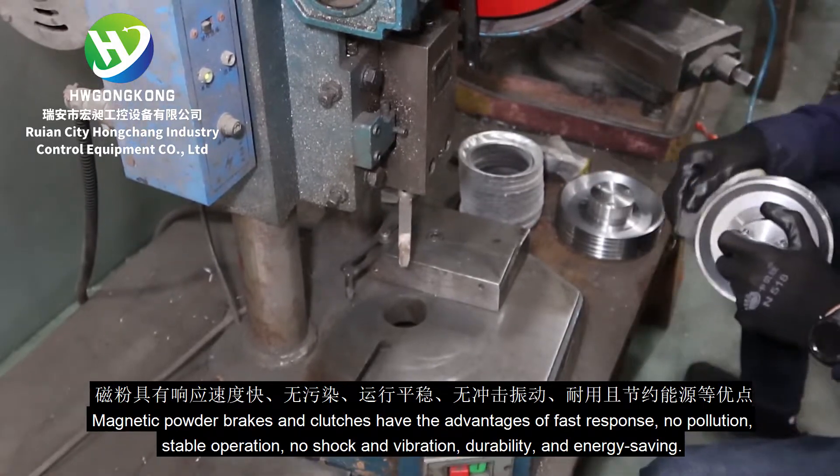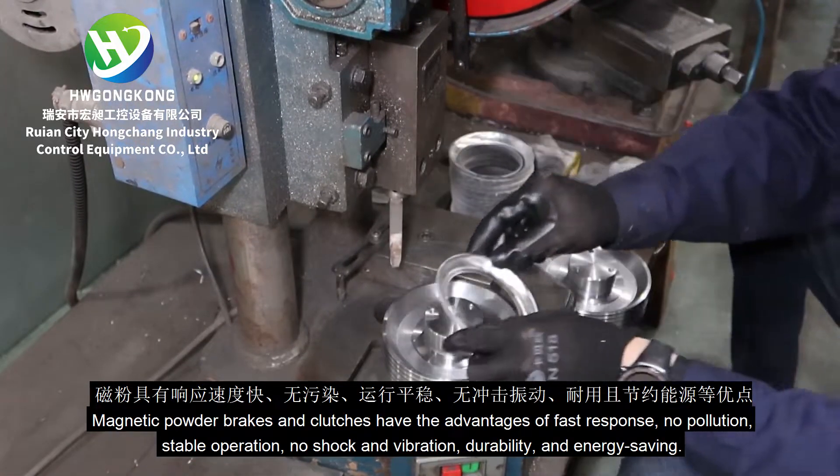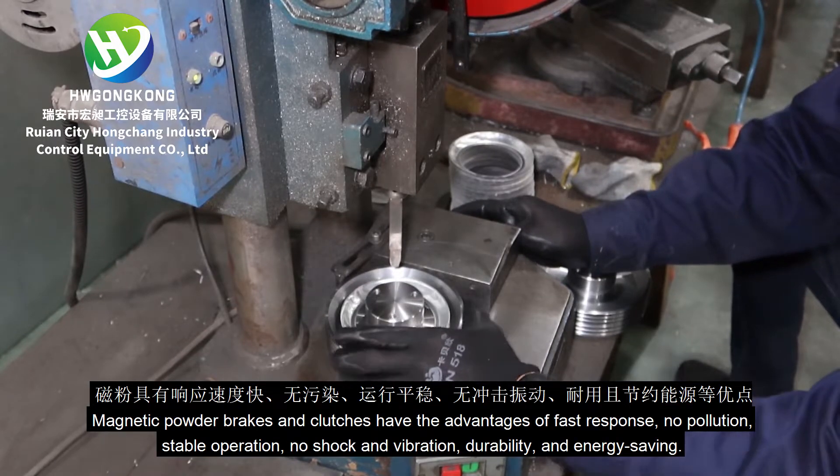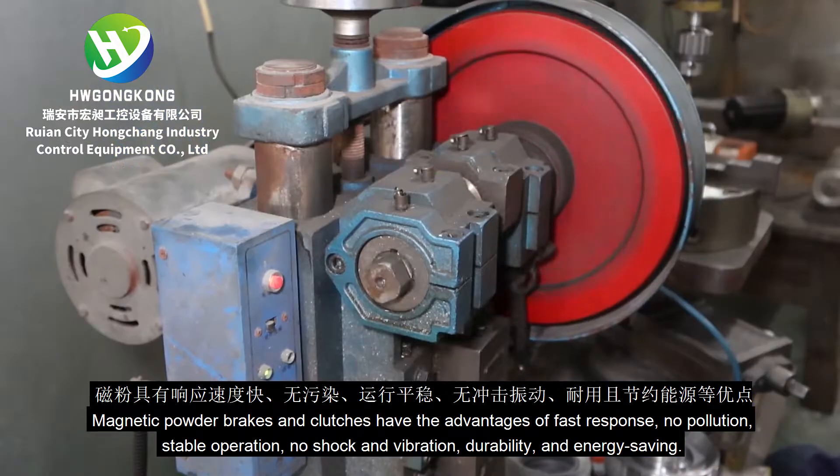Magnetic powder brakes and clutches have the advantages of fast response, no pollution, stable operation, no shock and vibration, durability, and energy saving.